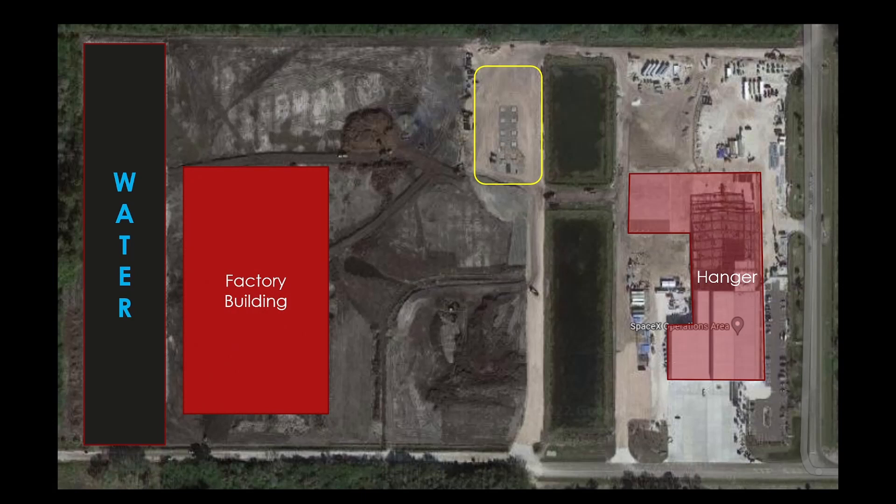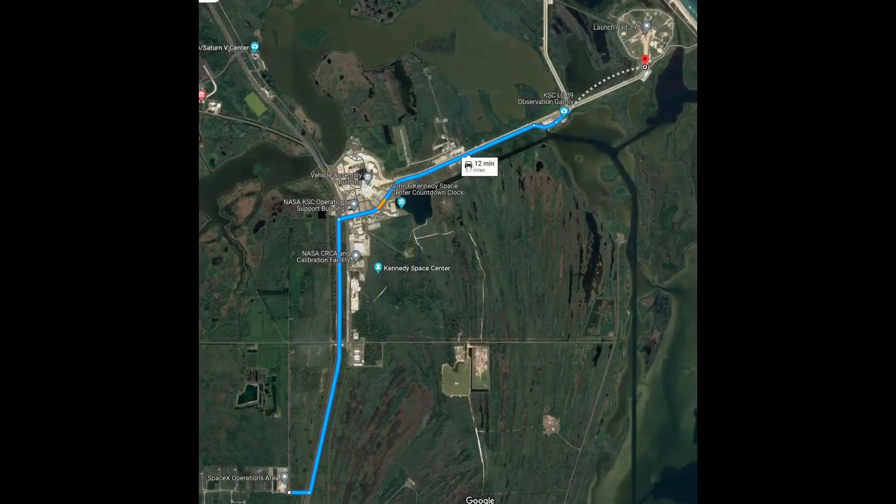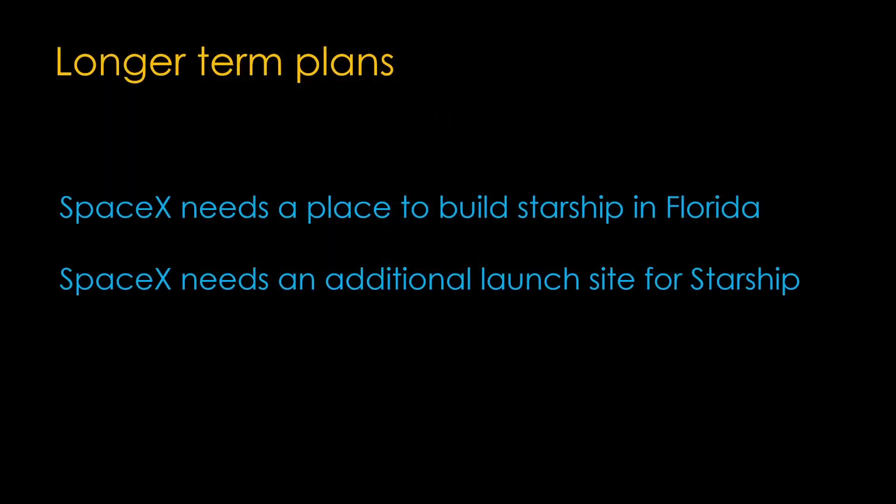Near the water is a large factory building, roughly as big as the tent at Boca Chica. Next to it is a possible extension to the factory building, and then two buildings that appear to be high bays — the same size as the mega high bay that SpaceX is building at Boca Chica. For a sense of scale, a Falcon 9 with Dragon placed in the lagoon shows this is a big site. The site is about 5.7 miles to Pad 39A — more than double the distance from the Boca Chica factory to the launch site there, but less than half the distance from Blue Origin's factory to Launch Complex 36.